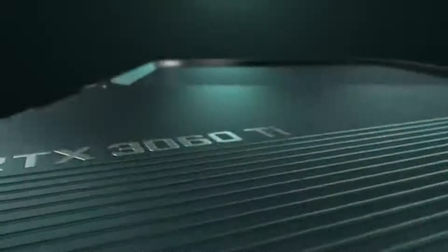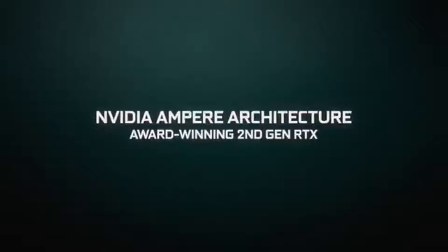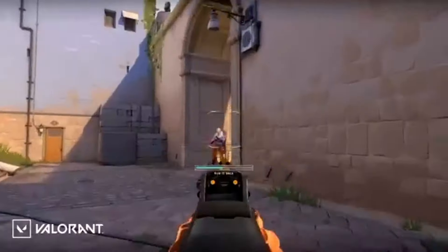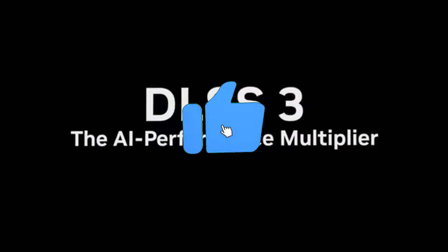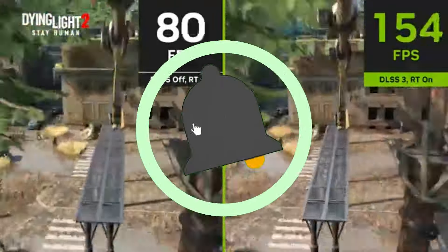That concludes our Top 5 Best 1440p GPUs of 2024 list. All product links are in the description, updated with the lowest prices. Subscribe to our channel for more videos. Until then, we'll see you in the next video.